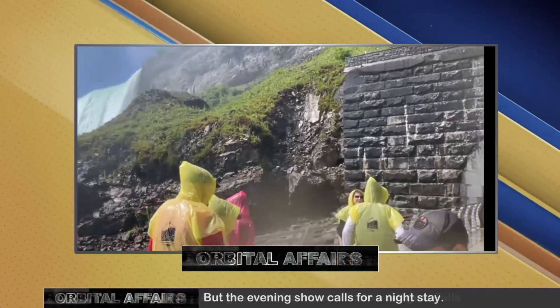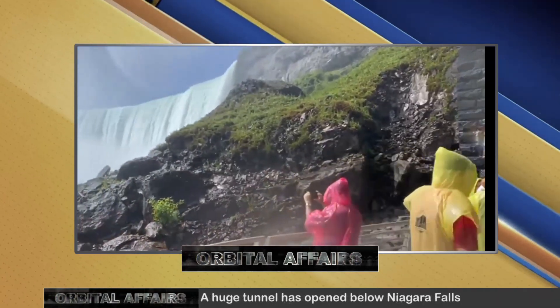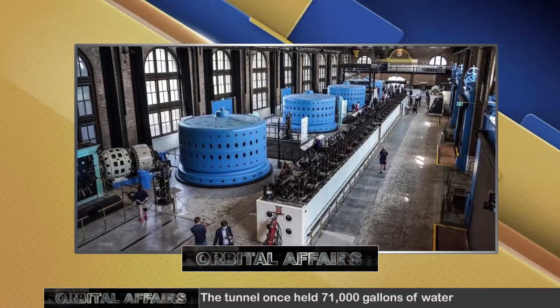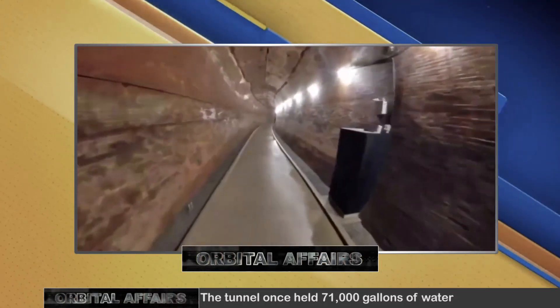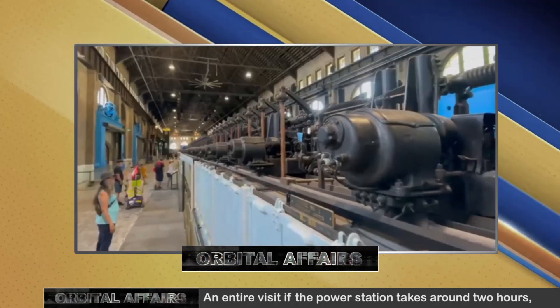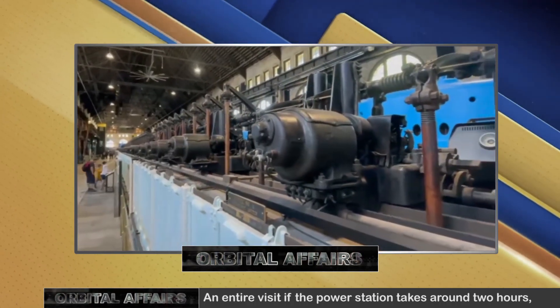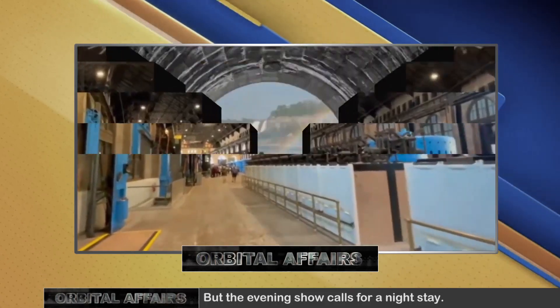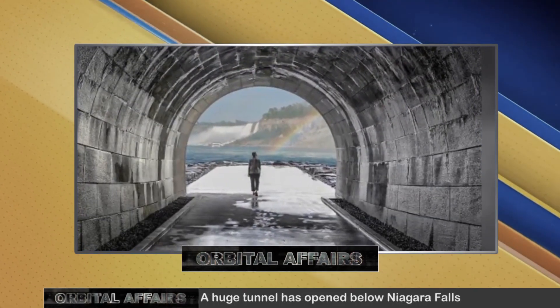The tunnel once held 71,000 gallons of water that moved at 9 meters per second. The gently curving tunnel comprises four layers of bricks and 18 inches of concrete, surrounded by shale, and on the outlook resembles that of a fortress. The only major maintenance done was twice since its inception — once in the 1950s and then in the 1990s.